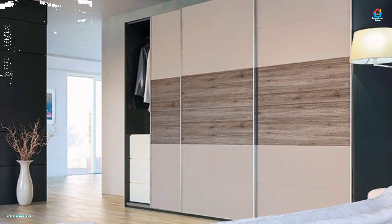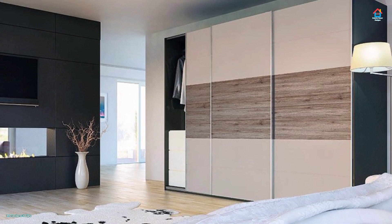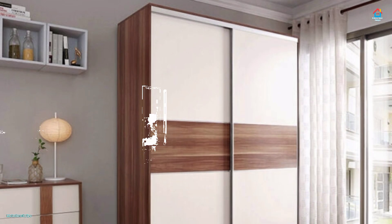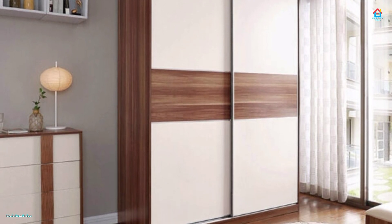Moreover, with the range of material finishes and patterns that sliding door wardrobes are available in, or can be designed in, the aesthetic features of the furniture are practically limitless. Watch this video on sliding door wardrobe design ideas in 2020 to make the right choice for your furniture.